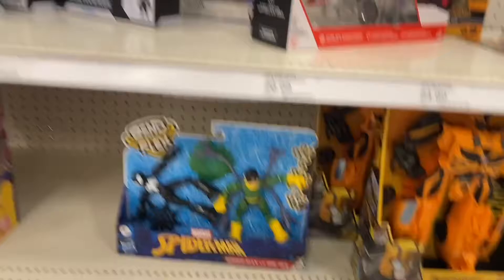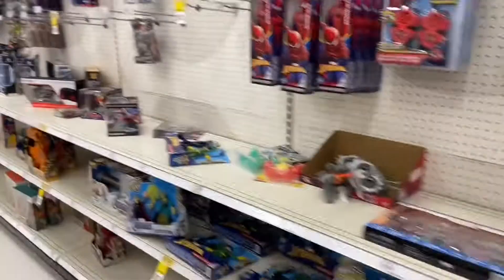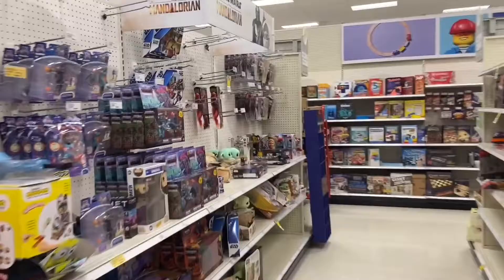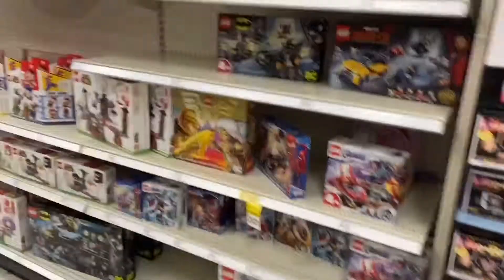I'm at Target now, looking for the four-pack Worlds Collide set but I don't see it. I found a T-Rex. Coming down the Star Wars section quickly and nothing here. The new LEGO sets were supposed to come out today but they don't have any out right now.